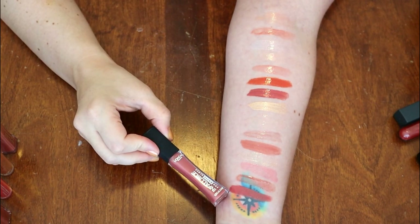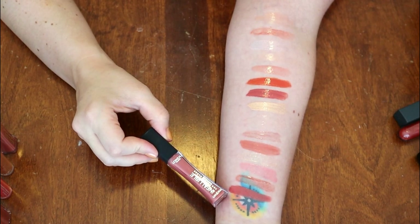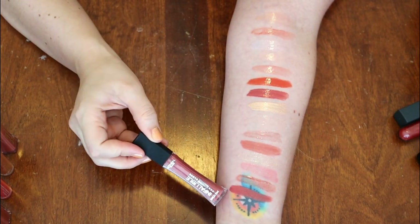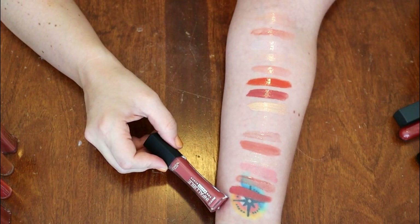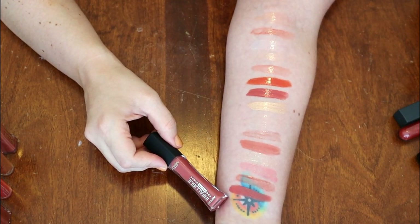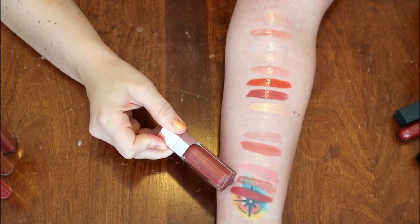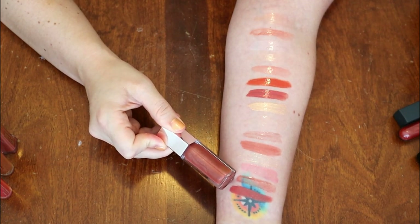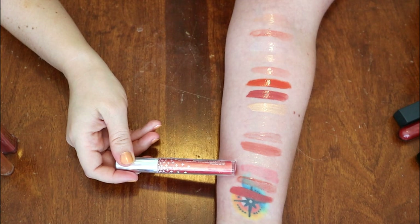This first one is one of the L'Oreal Infallible Pro Matte Glosses in the shade Bare Attraction. I know I've used this but I honestly don't remember what I think about it — I like the color quite a lot, so it's going into my chopping block section. This is the original Fenty Glow Gloss Bomb — definitely keeping it, absolutely incredible. This is from ColourPop in the shade Paper Moon — I love it, it's beautiful, I'm keeping it.